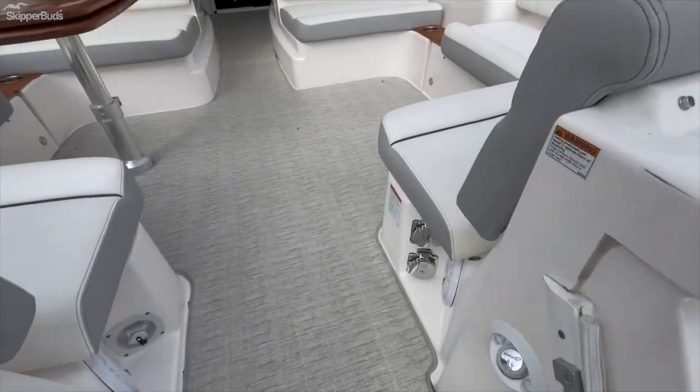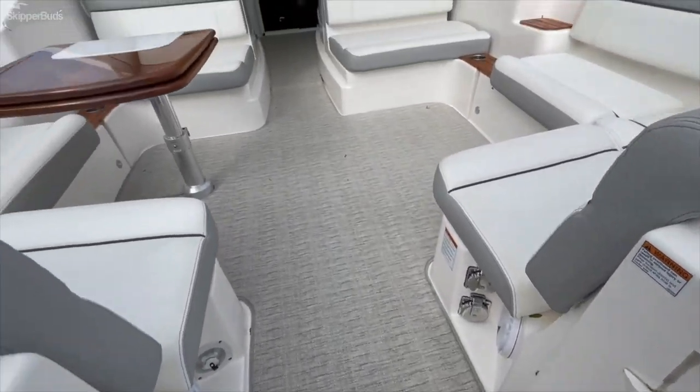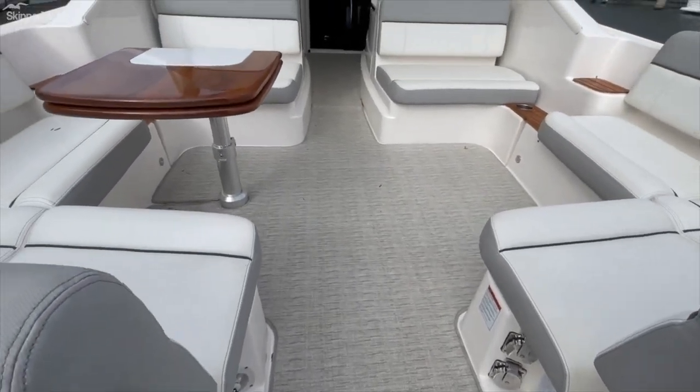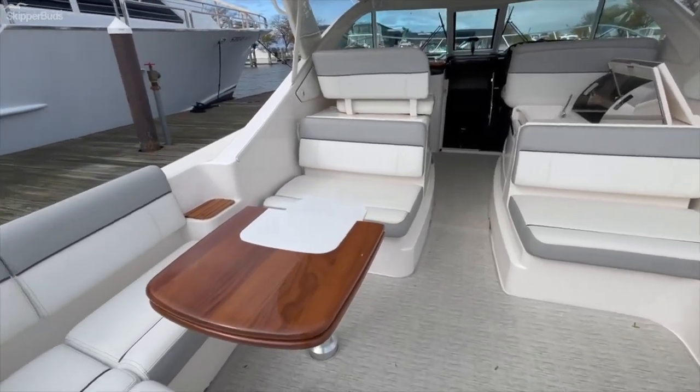There is a nice wash down hot/cold water shower there, water inlet, and power hookup right at the stern.